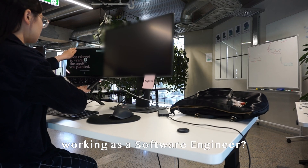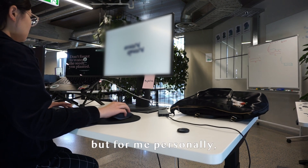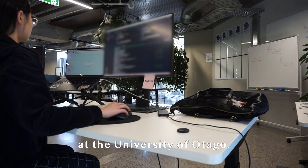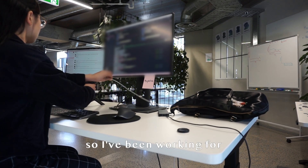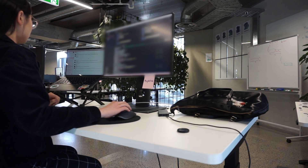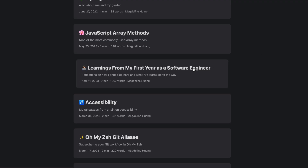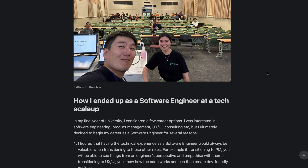How did I end up working as a software engineer? There are various routes you can take to get into tech, but for me personally I studied computer science and entrepreneurship at the University of Otago. I graduated at the end of 2021, so I've been working for around a year and a half now. Uni and work are so different, but I'm really enjoying this new chapter of my life. I actually wrote a blog post about what I've learnt this past year as a software engineer, so do check it out!